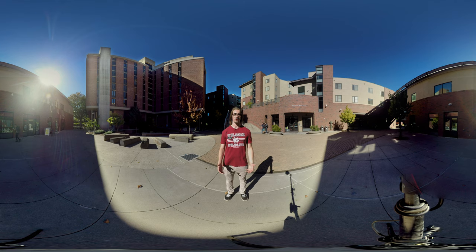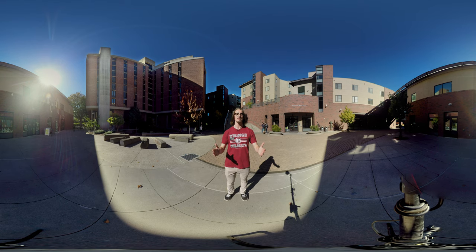Right now we're in the Sutter Courtyard. Directly to my right, we've got Whitney Hall, and to my left, we've got Sutter Hall and the Residential Dining Center. Directly in front of me, we've got the U-Hub — the University Housing Utility Building — which hosts a number of events for our on-campus residents.